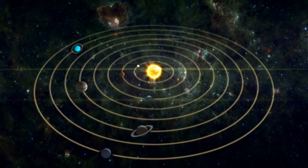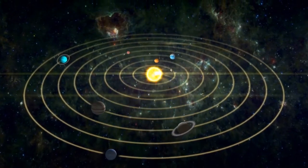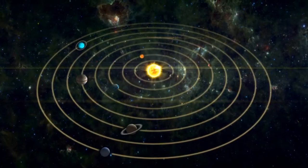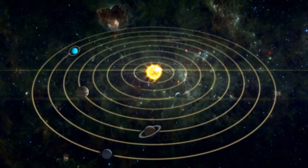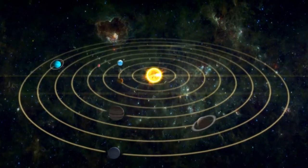So, as you can see, the closer a planet is to the Sun, the shorter its year is, and the farther away it is, the longer its year is. And just like how we celebrate our birthday once a year, each planet celebrates its birthday once it completes one orbit around the Sun.